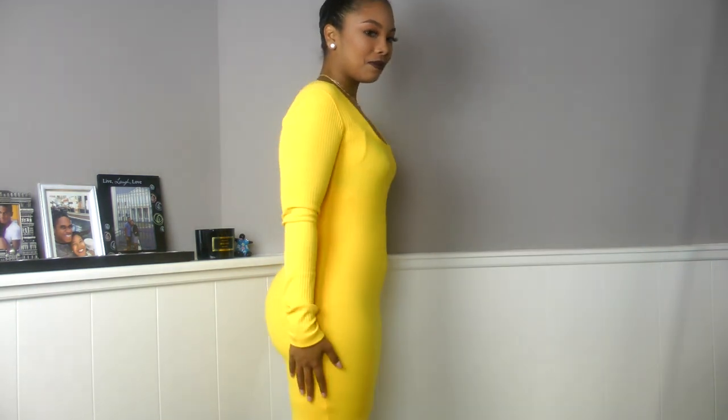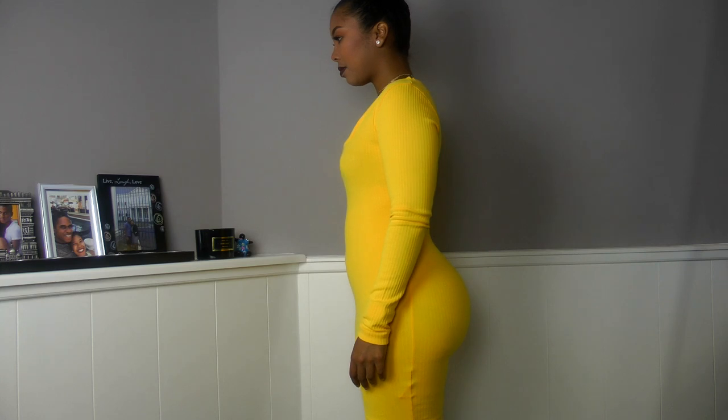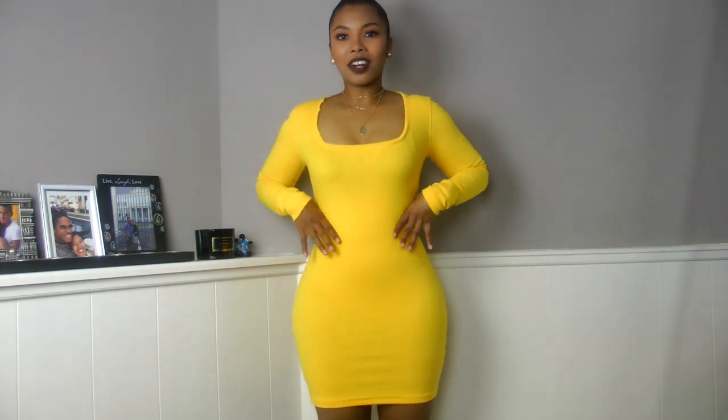I have to say I expected a little bit more from this shapewear. Around the legs it's perfect — it's very tight and keeps everything in check. But around the belly area, for my taste, it can be a little bit more snug to have that hourglass shape that you're going for when you put on a shapewear.